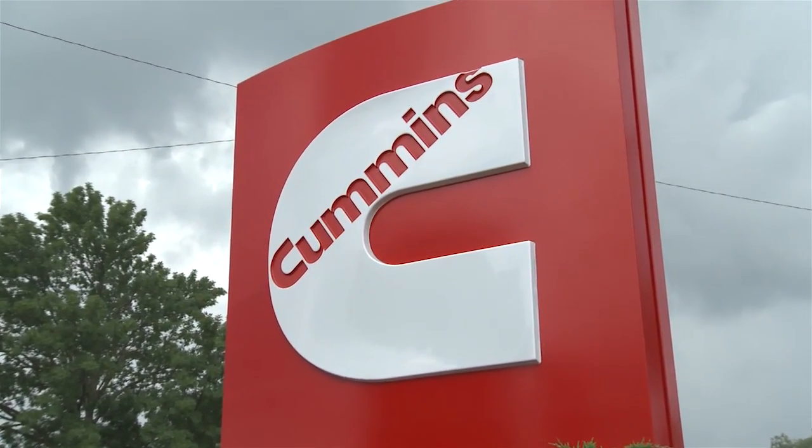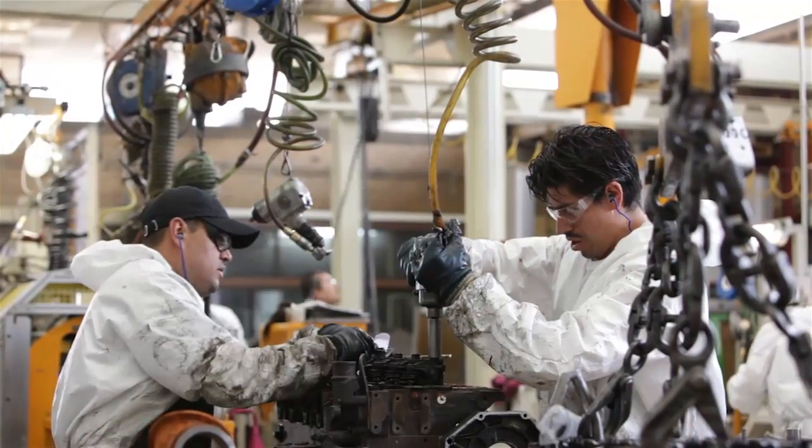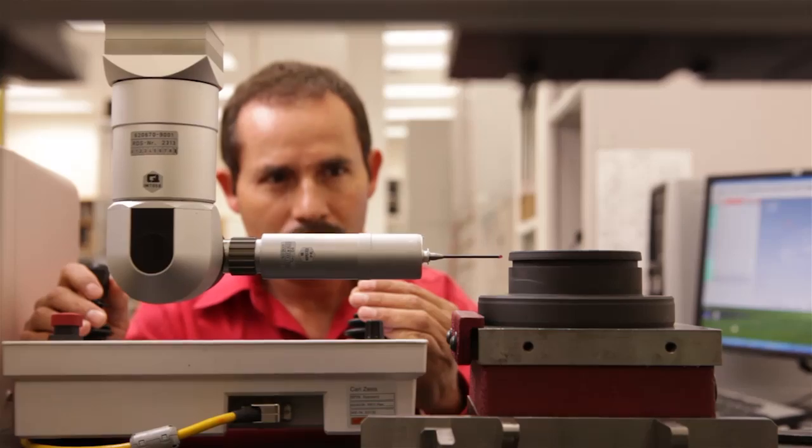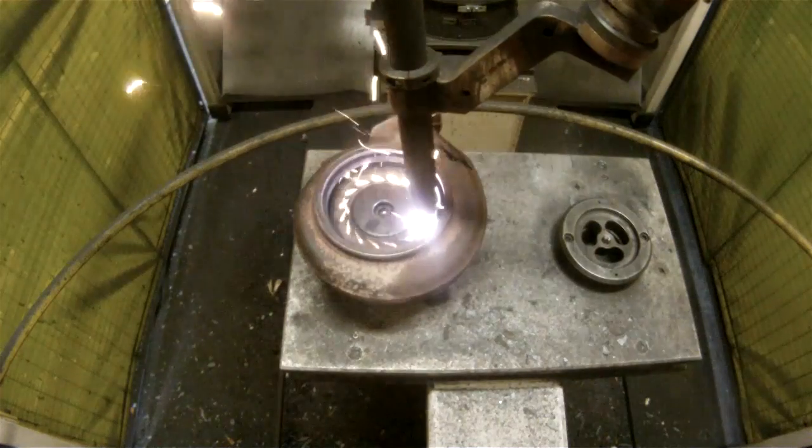Cummins has been a leader in remanufacturing for over 45 years. And today, Cummins uses an array of advanced new technologies to greatly enhance the remanufacturing process.